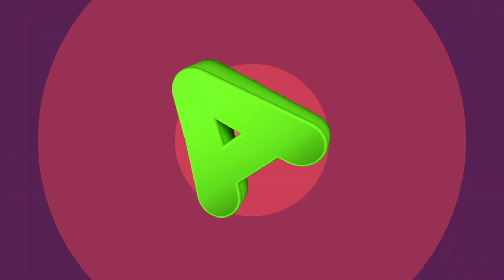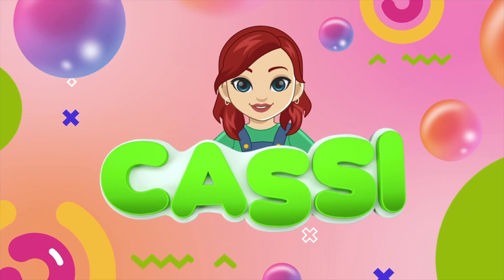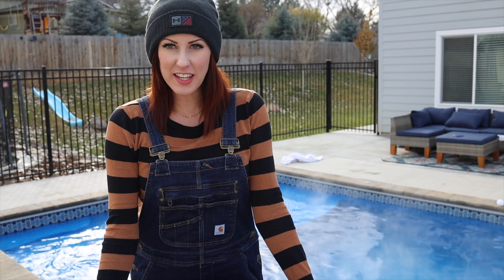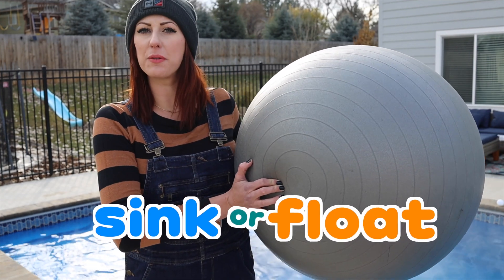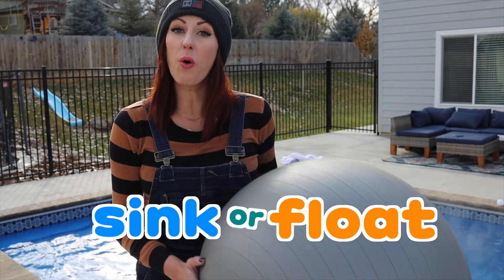C-A-S-S-I, it's Cassie! Learning's my favorite! Today we're learning and playing Giant Sink or Float! We have giant objects and we're going to find out if they sink or float!